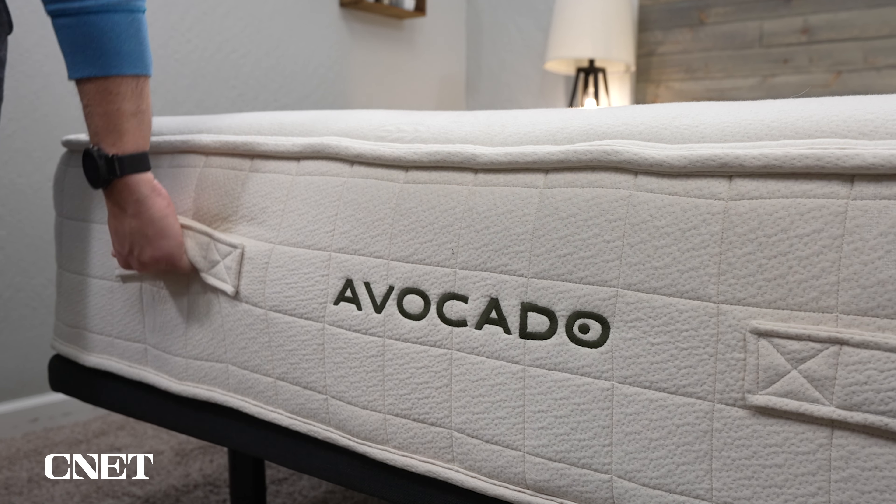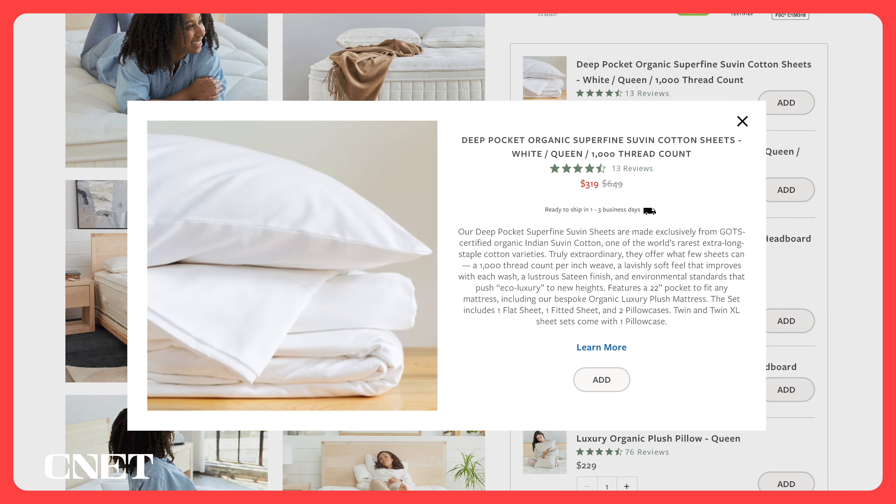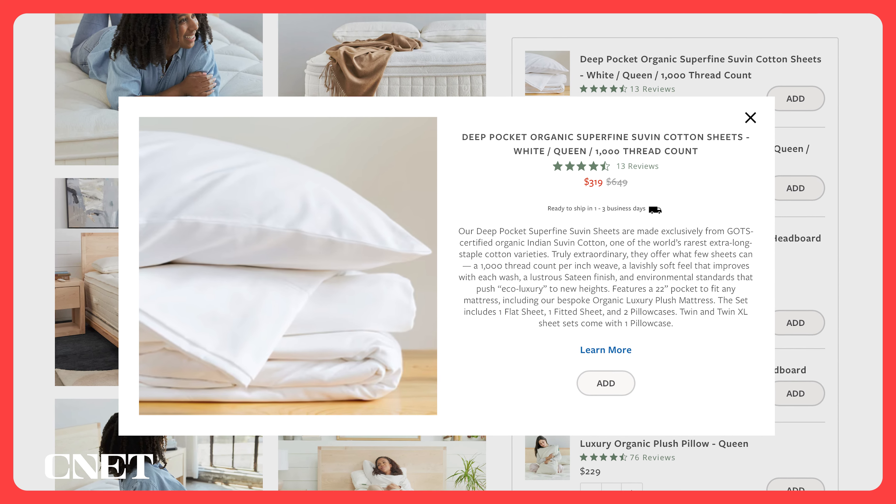Speaking of sheets, this bed is really tall, especially in the plush or ultra plush models, so you'll probably want to get some extra deep-pocketed sheets. Avocado does sell those as well.